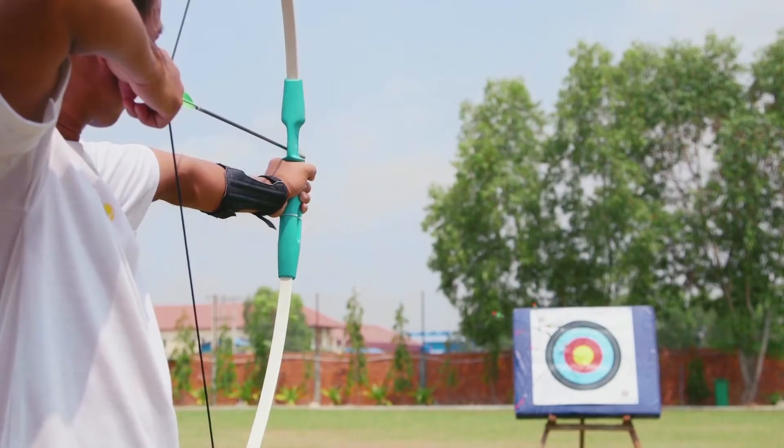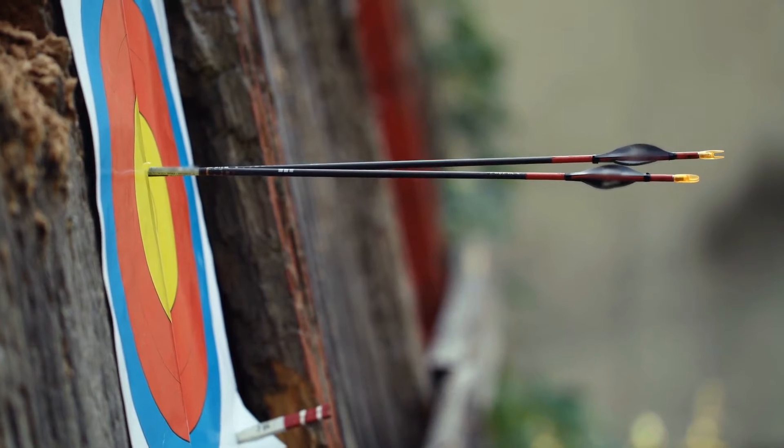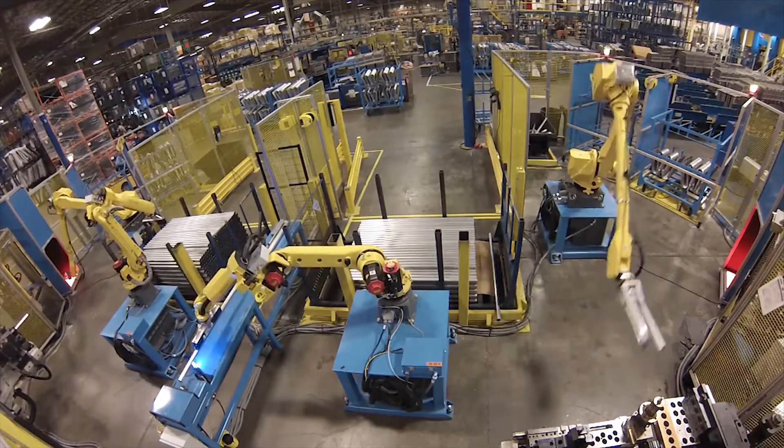Tube bending requires precision, and hitting the mark every time requires Robin Hood-like accuracy. A machine tending robotic solution can help improve your tube bending process.